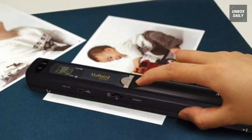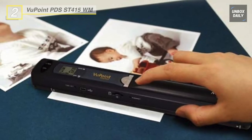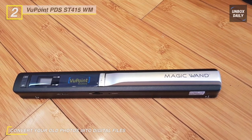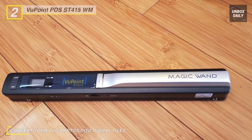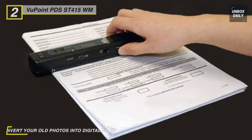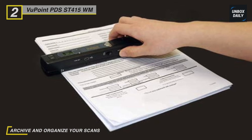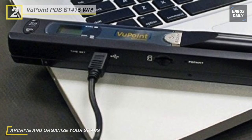The Viewpoint PDS ST415WM Portable Scanner can scan documents, photos, newspapers, and virtually any smooth surface, and saves them to a micro SD card. With a scan area of 8.27 by 98 inches, the scanner can store any letter or legal size document or image, even at the highest resolution. Connect the scanner to your computer with the supplied USB cable to transfer your scans. This scanner runs on two AA batteries, so there's no need for a charger.